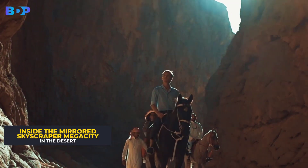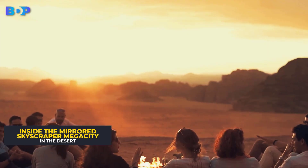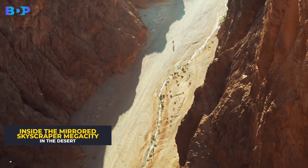If fully completed, the skyscraper will run from the Gulf of Aqaba through a mountain range and then extend along the coast into a desert aerotropolis.